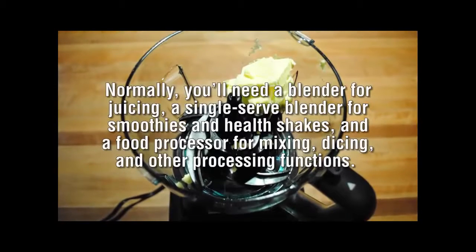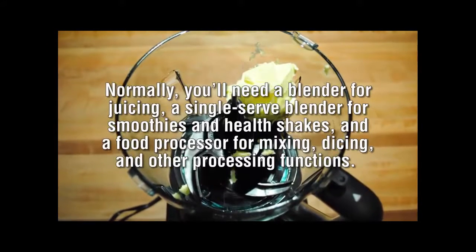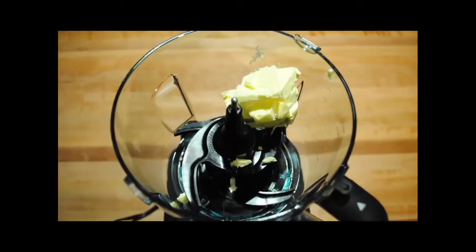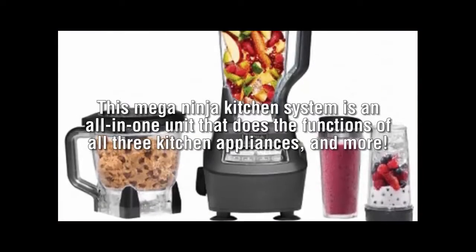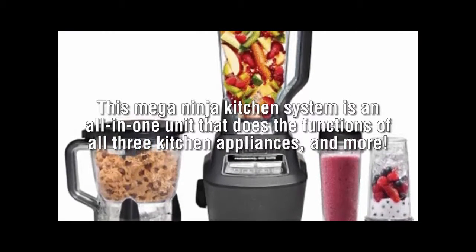Normally, you'll need a blender for juicing, a single-serve blender for smoothies and healthy shakes, and a food processor for mixing, dicing, and other processing functions. Not with the Ninja Kitchen System. This Mega Ninja Kitchen System is an all-in-one unit that does the functions of all three kitchen appliances and more.